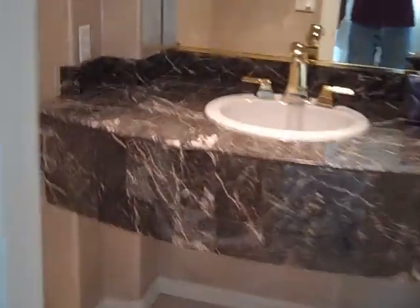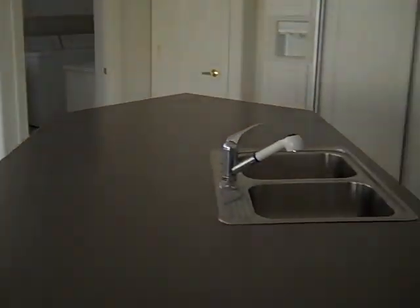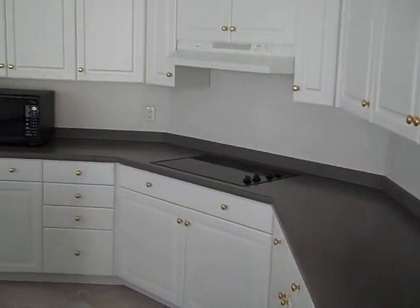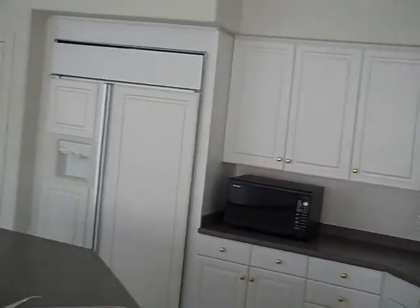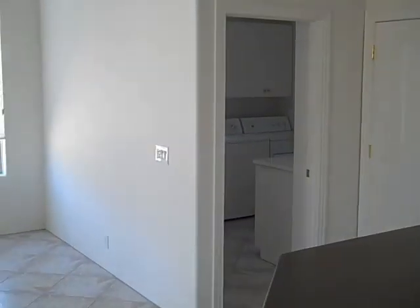Here is a powder bath. Then we come into this area where we have our kitchen — dual ovens, stovetop, and a panel refrigerator. In that room down there is our washer and dryer.